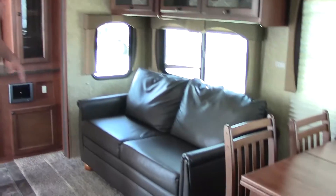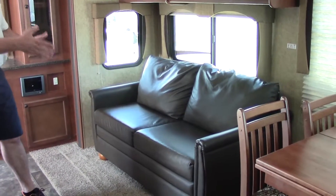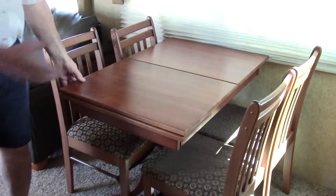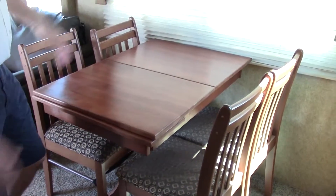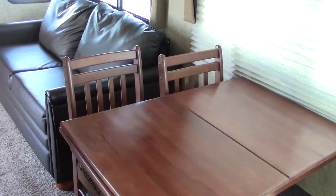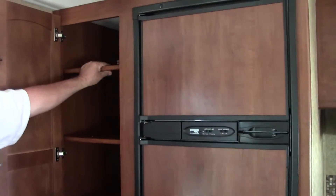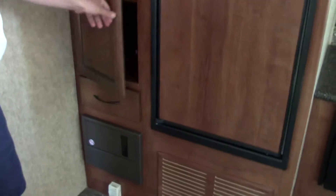Across from the entertainment area, you have a sofa that converts into a bed for guests. There's also a dinette table that expands out for four people — pull the extension out to open up the space, and the seats are adjustable for your size. Across from the dining table is the galley kitchen area, which features a nicely sized pantry with adjustable shelves so whatever you have will fit.